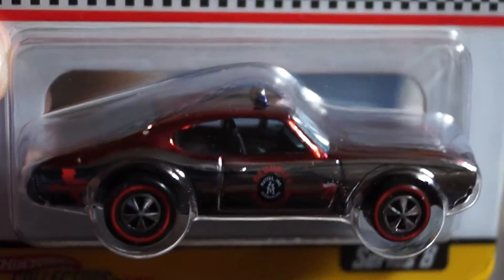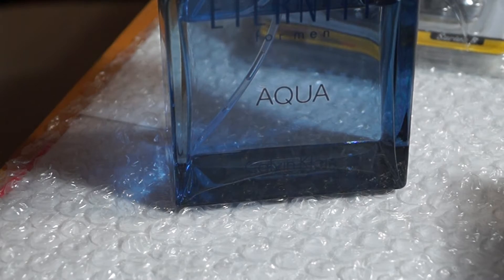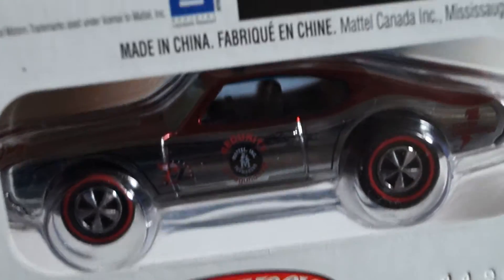Pretty nice — this is the back. 10,000 made.